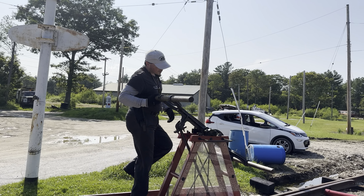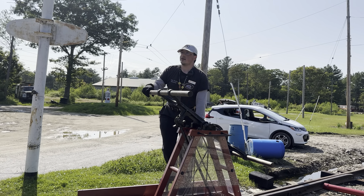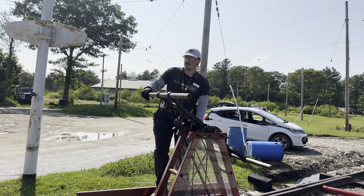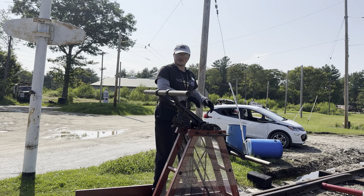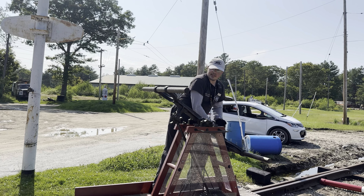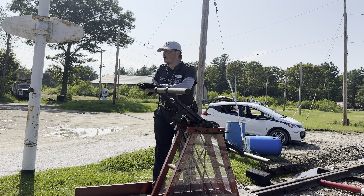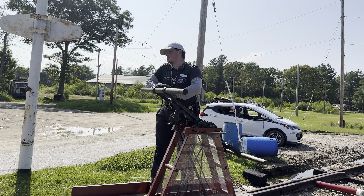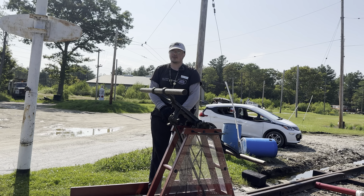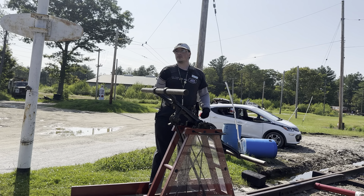Stop means two things. One, I will be using this foot pedal down here to slow down and stop the car. And two, whoever's on the handles — if the handles are going down on one end, you have to force them back up. If the handles are going up, you have to push them back down. So what you're basically doing is resisting the motion or reversing the direction. That's all it is.